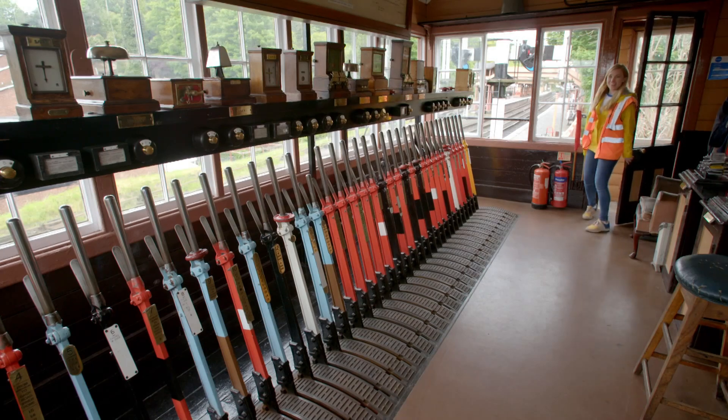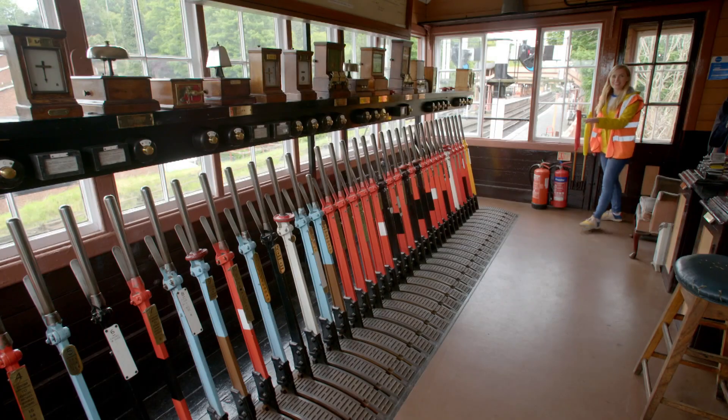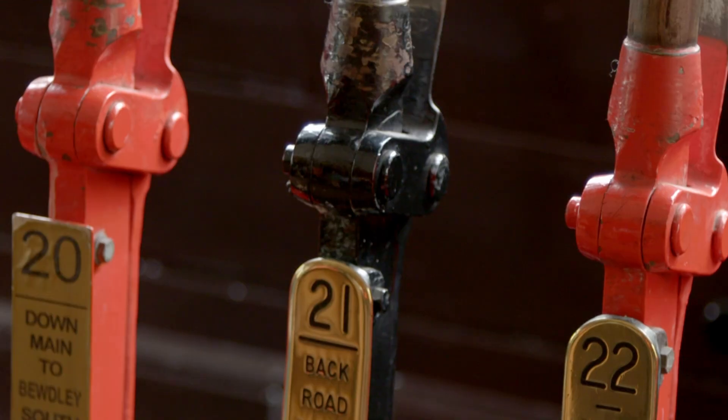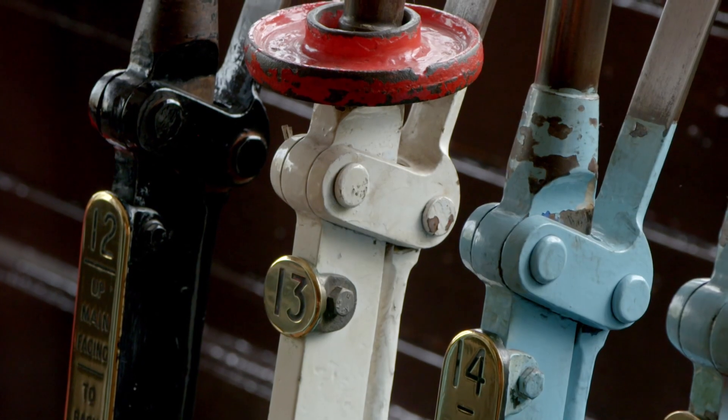Wow, look at all of the levers! Can you guess how many there are? There are 37 of them — there are red ones, white ones, black ones, and even blue ones.